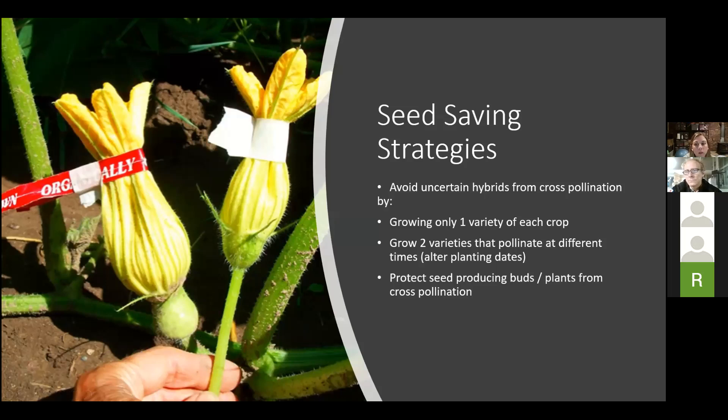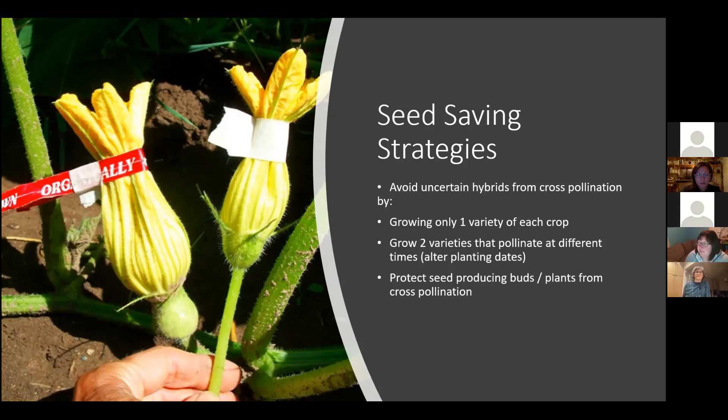Some strategies to avoid uncertain pollination or cross-pollination: you can grow only one variety of each crop. That's a good solid strategy, assuming you don't have a neighbor right next door growing other varieties. If you're somewhat isolated, you can do that. You can also grow two varieties that are going to pollinate at different times — if you alter the planting date and do an early and a later planting, chances are they're not going to cross-pollinate.